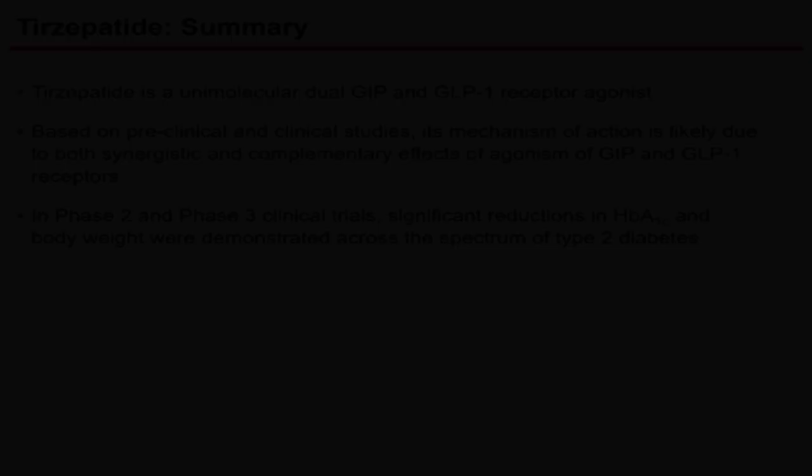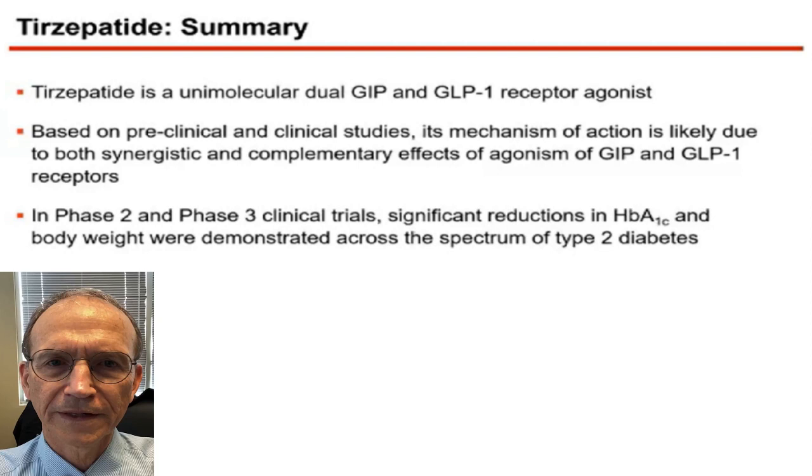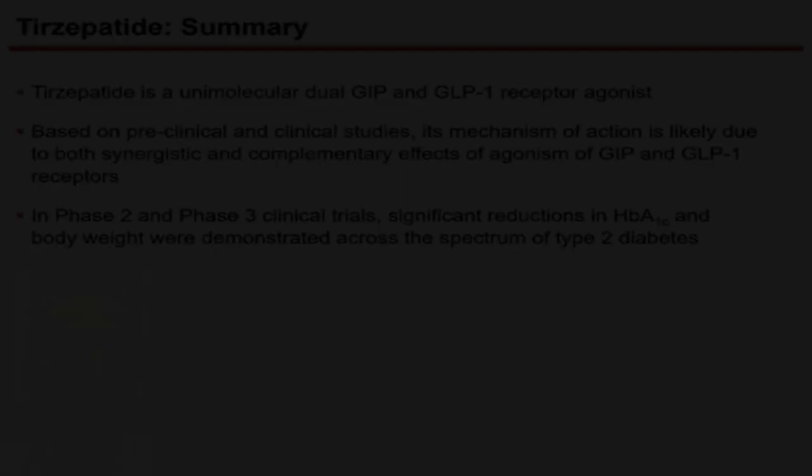In summary, tirzepatide is a single molecule and a new drug class with a dual GIP and GLP-1-like effect. These activities are probably at least complementary and may be synergistic when it comes to various outcomes including weight. We saw really robust reductions in A1C across the SURPASS trials.